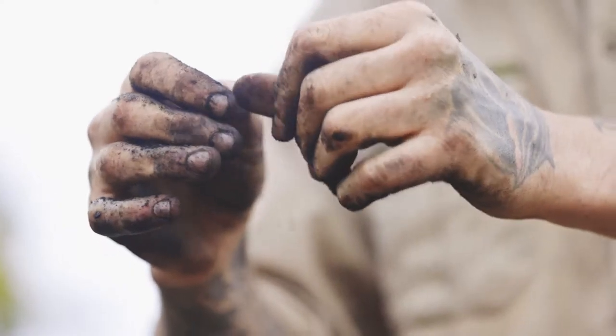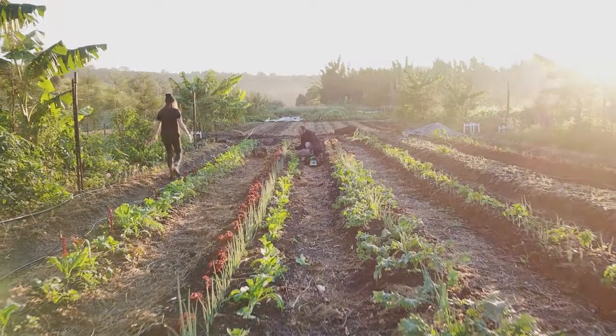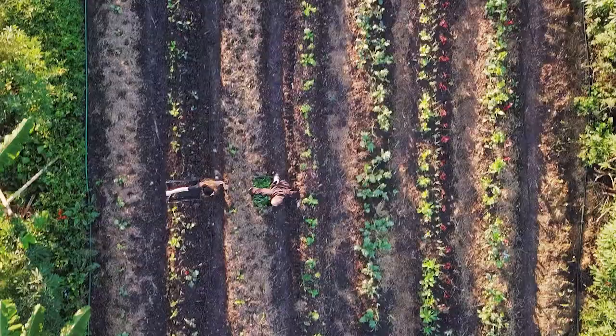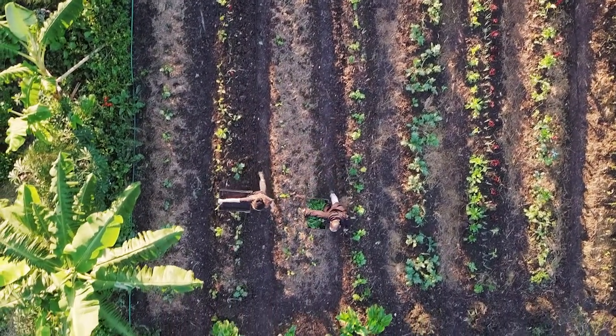Market gardening takes a lot of energy. It takes a lot of nutrients out of the soil. You're continuously turning beds and rotating. It's a high production system, so it requires a lot of input to keep that balance — so you're not depleting the soil, you're actually increasing the organic matter in the soil each time.